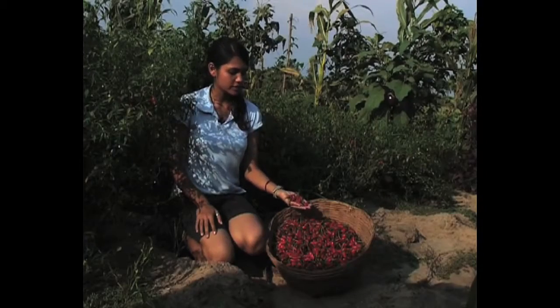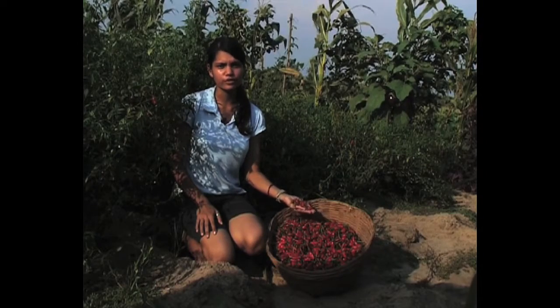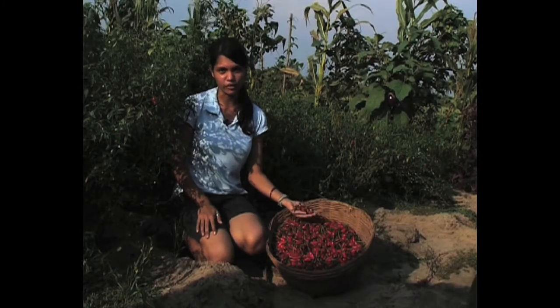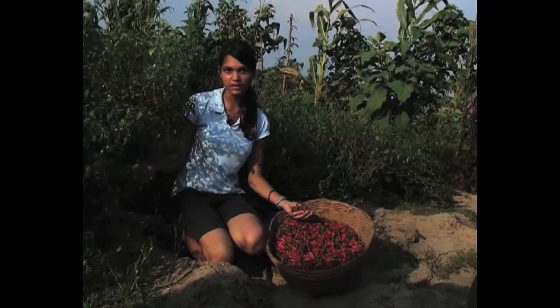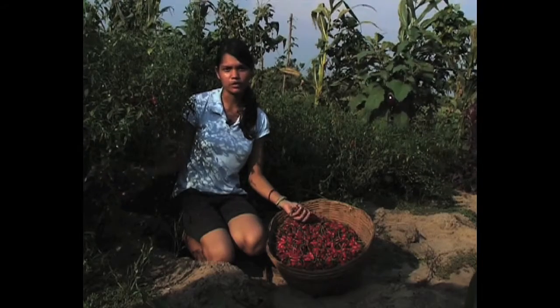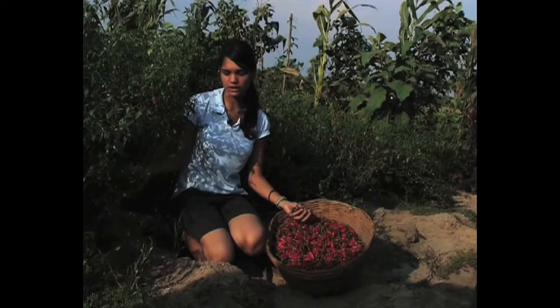What we have here is the local Goan chili, which is basically grown in every single field and is used in the cuisine, giving it its distinct flavour. As we see here in this field, they're grown organically with manure and vermicomposting waste, as well as waste used from mulching.